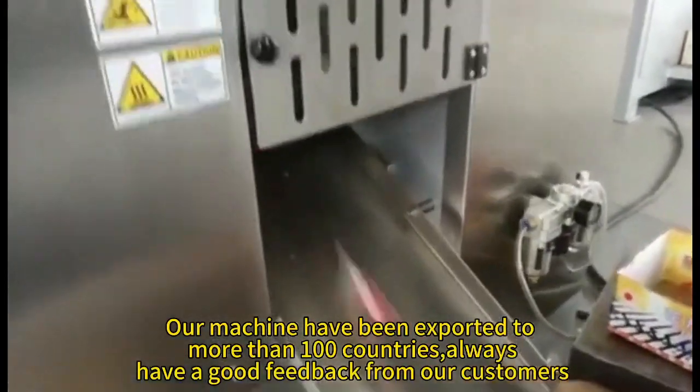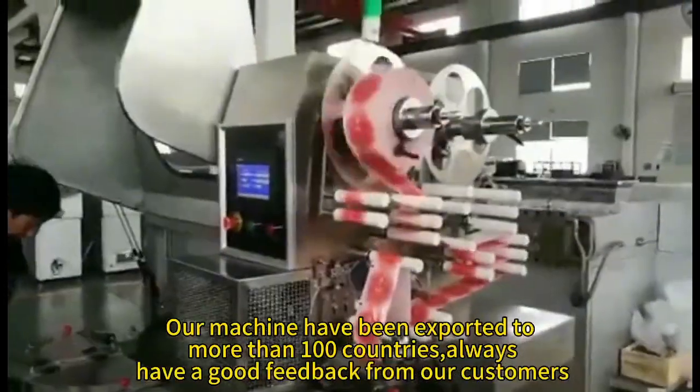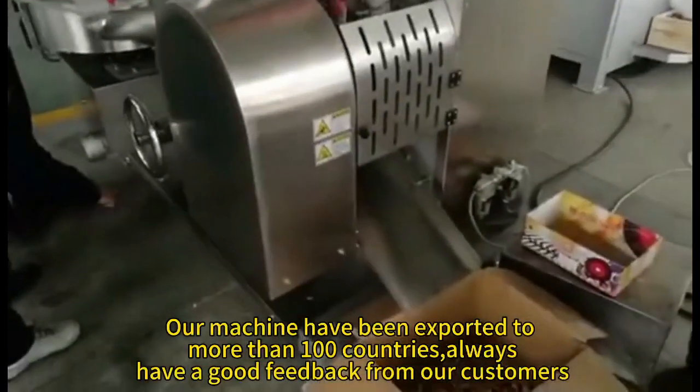Our machines have been exported to more than 100 countries, and we always have good feedback from our customers.